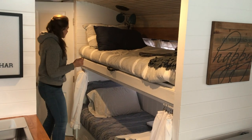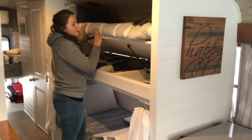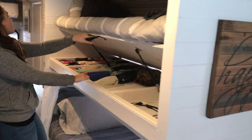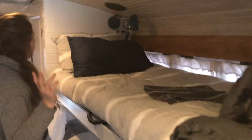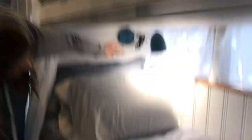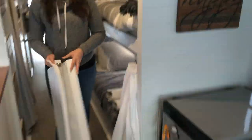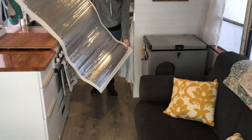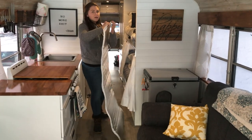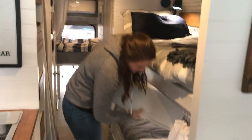Next I'll show you our bunk beds. These are a little bit smaller than a twin size and they do have storage in both of them — this is where we keep most of our clothes. It's super quick and easy to access, and it doesn't even affect the bedding. We also have some cute little reading lights — I got those for a dollar at Walmart. These are insulation curtains I made for all the windows in the bus. They are made out of Reflectix and then just white fabric, and they definitely make a difference in the wintertime.